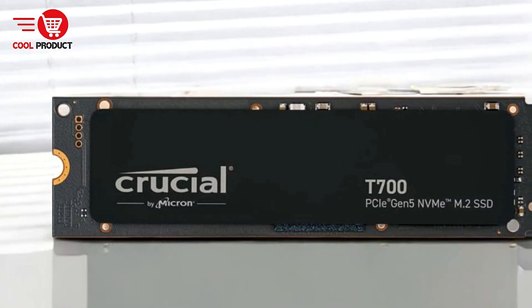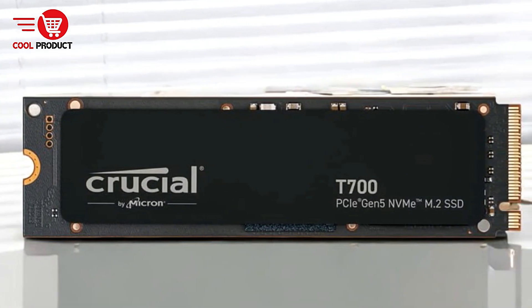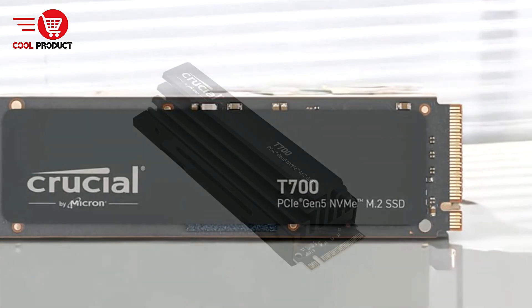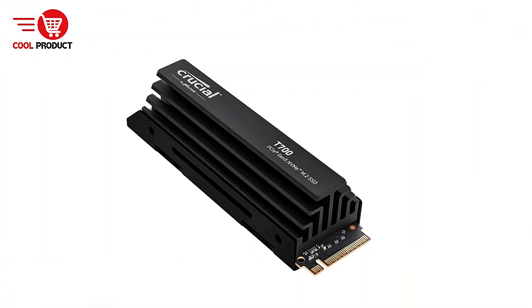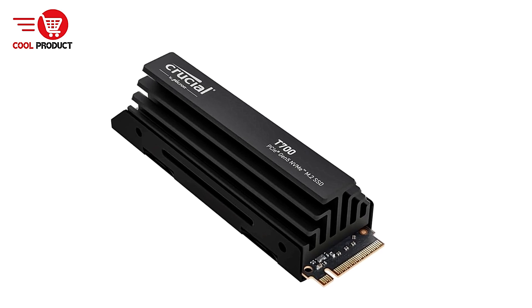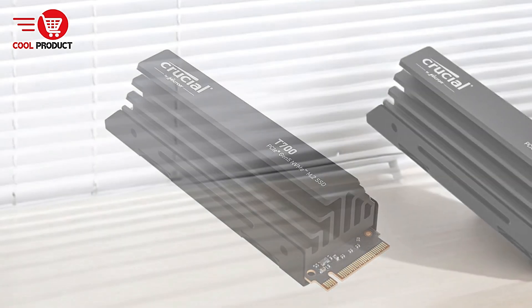It also delivers random read/write speeds of up to 1,500,000 IOPS, which means it can handle even the most demanding tasks with ease. Whether you're gaming, editing large video files, or working on complex design projects, the speed is evident in every action.